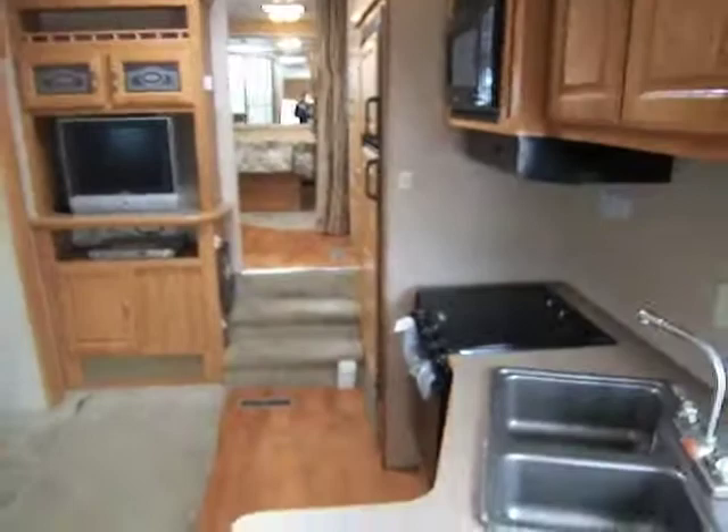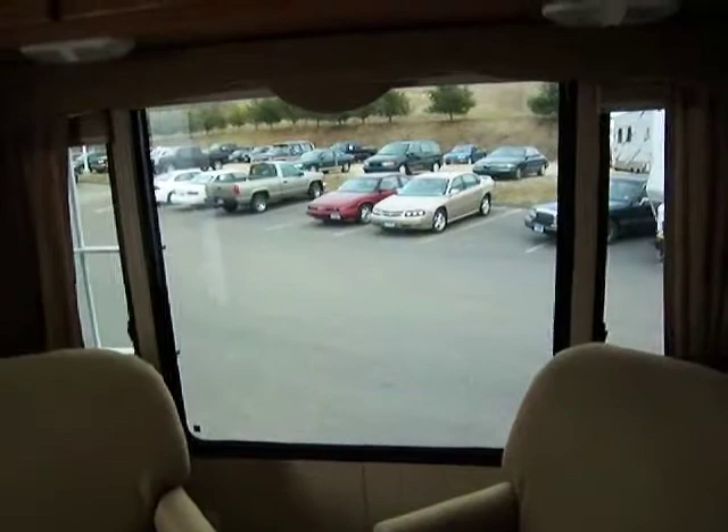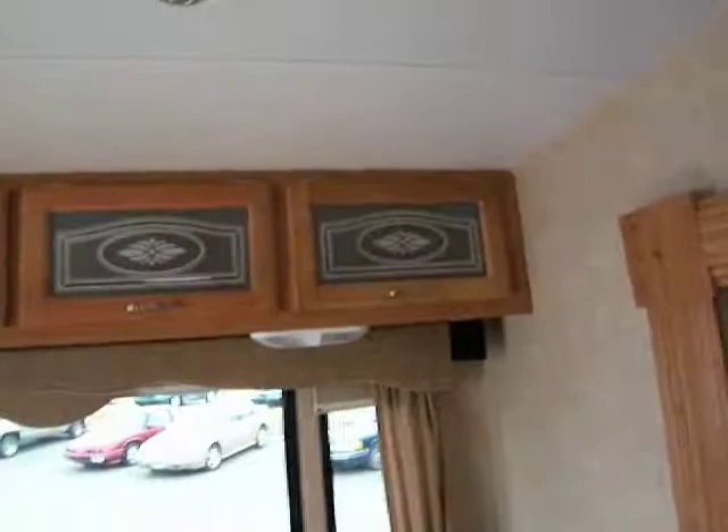As you walk in and do a nice little turn here, you'll see it's very wide with plenty of space. As you turn around, you'll see you've got two nice sitting chairs right next to the large back bay window, which is nice to have and lets in a lot of light.